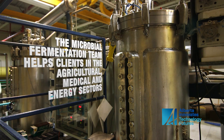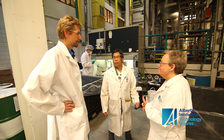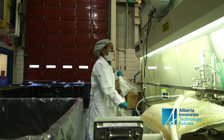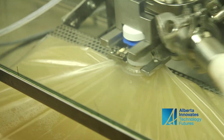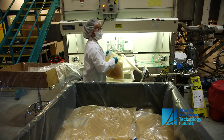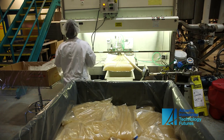We are successful because of the dedication of our team. We have done many processes and we have a very high success rate, because every member of our team does everything they can to make sure that a process is successful. We've got a great facility here, and nothing makes us feel better than to see a product that we've helped with on the market.